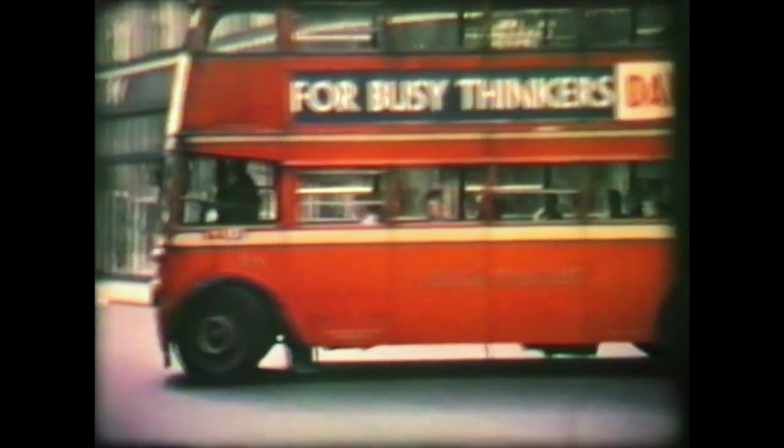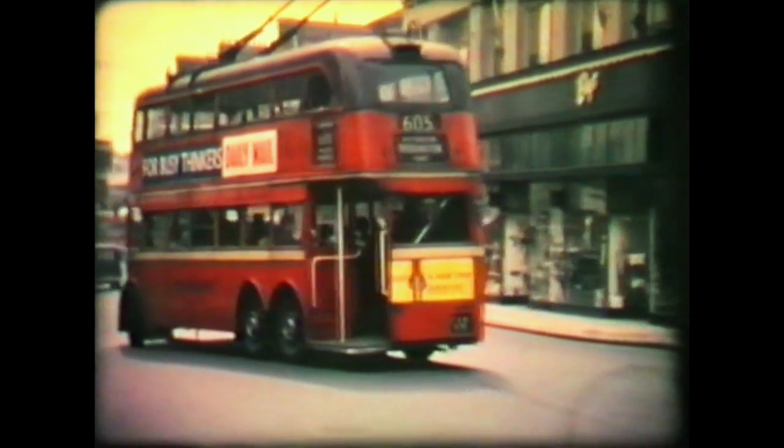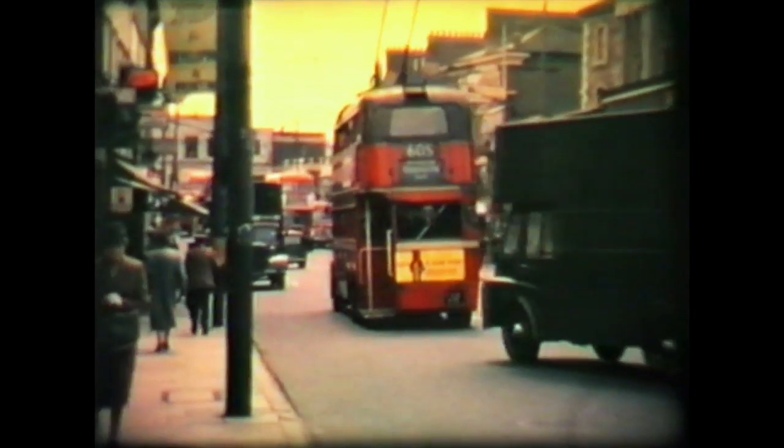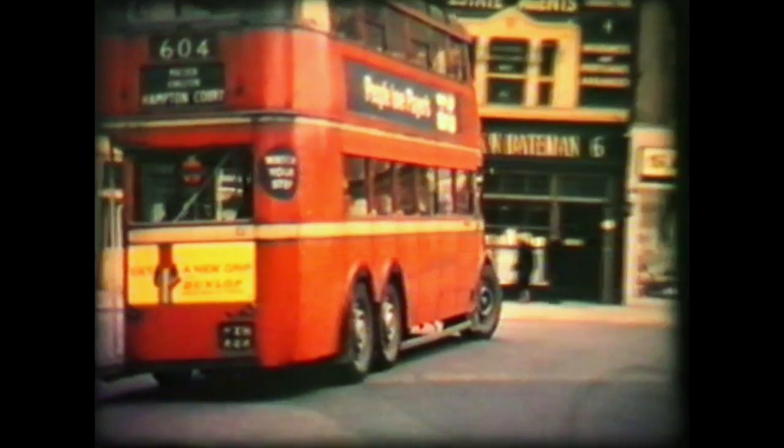Actually, 260 was preserved by London Transport some years before this. But then just before the trolleybus system finished they changed their mind and decided they'd have number 1274 instead, which meant that 260 became available for private preservation. 1274 is now preserved in Covent Garden London Transport Museum.